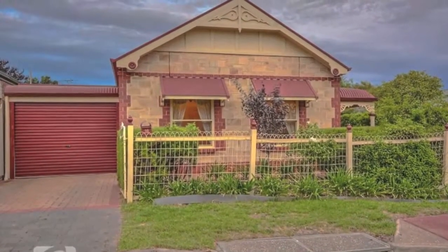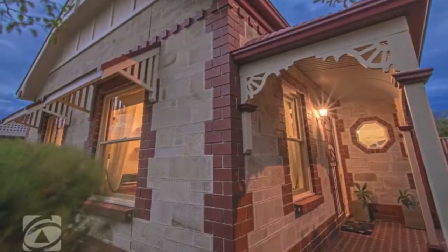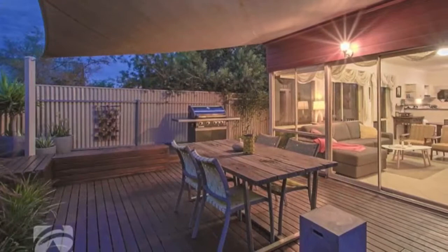This beautiful 1996 character cottage was built by Rossdale Homes. In a prime location, a quiet street amongst other quality homes — step across the road to the playground.